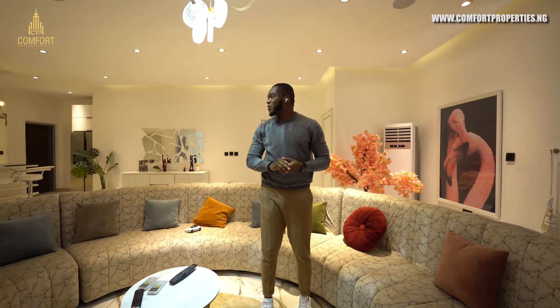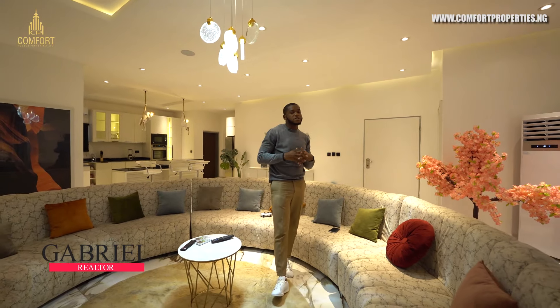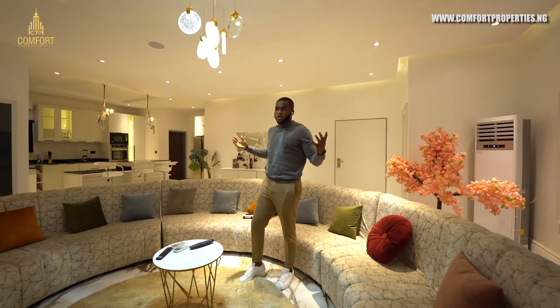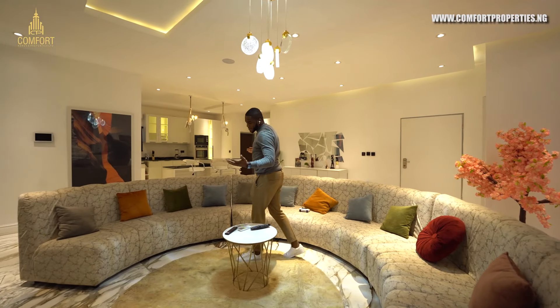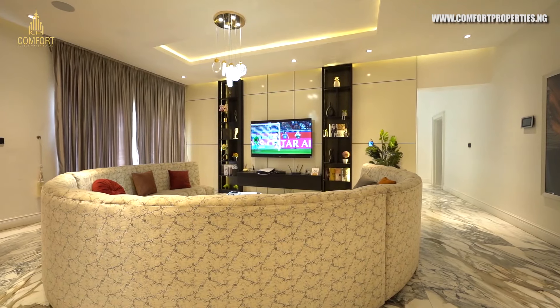Hi there, sorry I got carried away by the game. Welcome to a new episode — this is Comfort Properties. Today I'm here to show you this luxury apartment. It's called the Carstenton Luxury Apartment, so I'll be taking you on the tour. Take a look, take a good view of this.